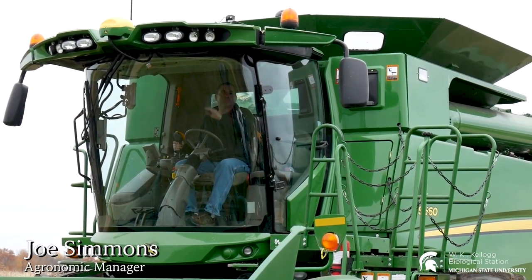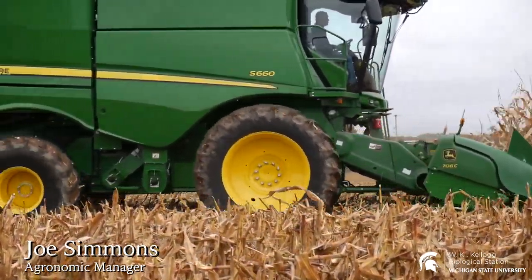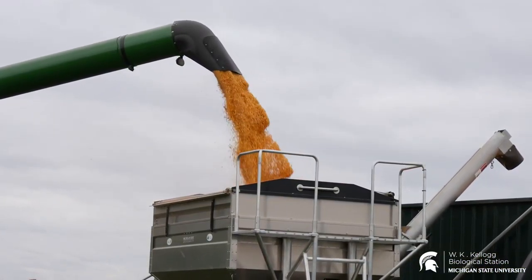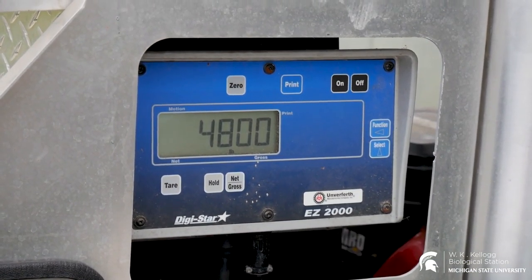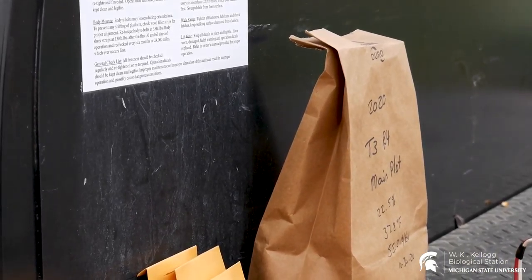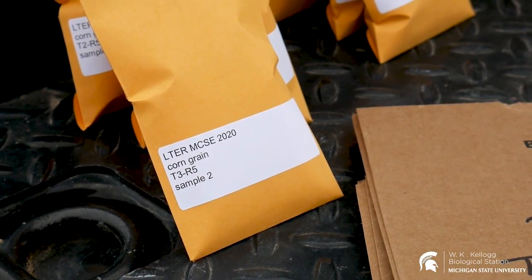Joe is out combining the plots. He can get about a half a plot in the combine. He brings the corn to me, augers it into the weigh wagon. I take a weight, I take a small grab sample, and that sample is used to measure the moisture of the corn, the temperature, and the pounds per bushel.